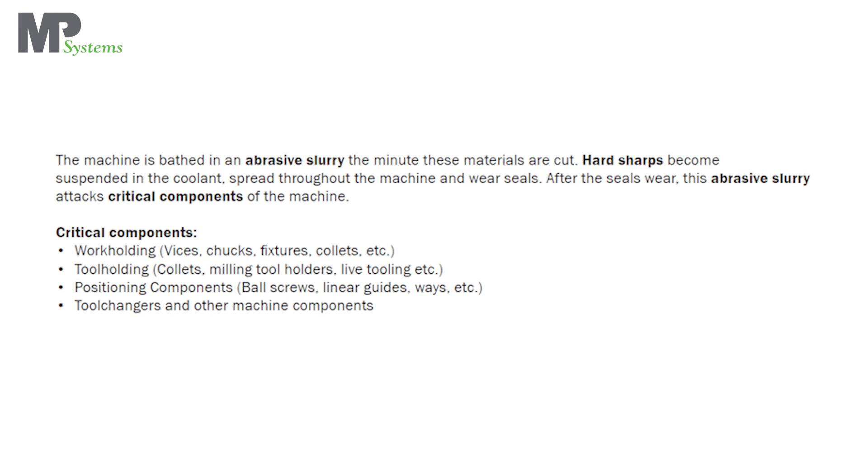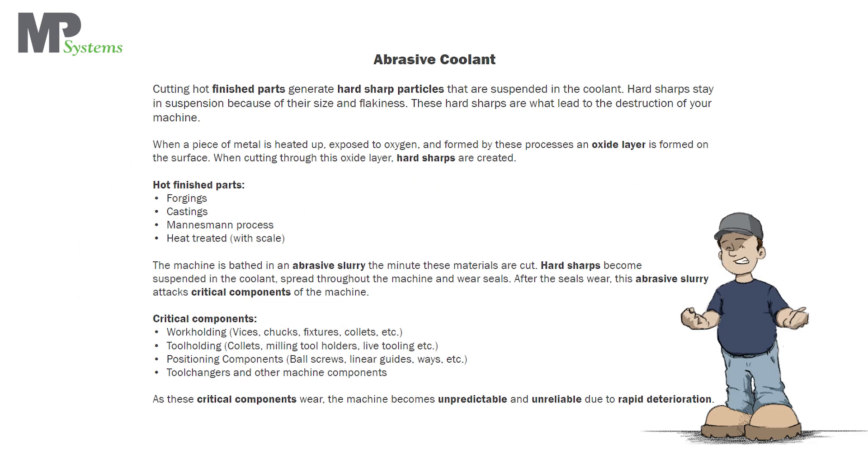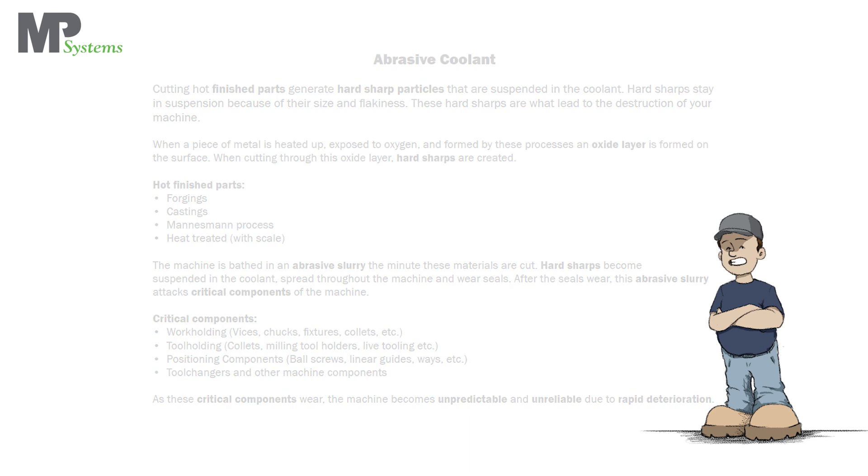Hard sharps become suspended in the coolant, spread throughout the machine, and wear seals. After the seals wear, this abrasive slurry attacks critical components of the machine. As these critical components wear, the machine becomes unpredictable and unreliable due to rapid deterioration.